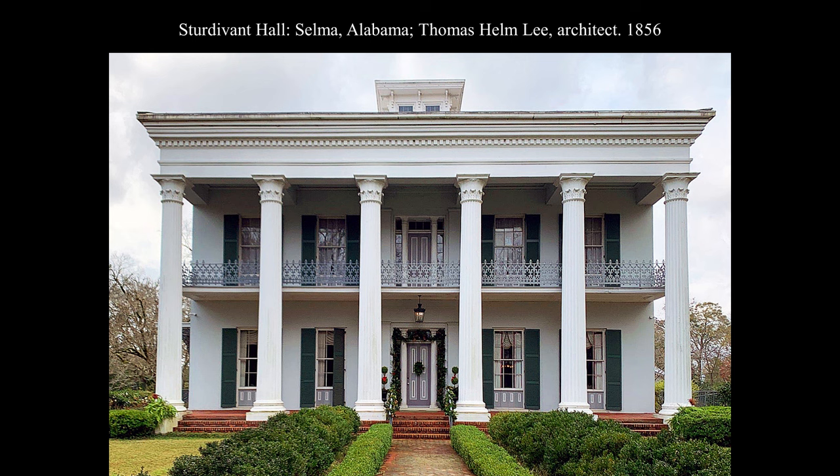I found only one precise copy of the Bassae Corinthian capital being used on an existing building: the porch of an 1848 Hackerman House on Mount Vernon Place in Baltimore. The house is now part of the Walters Art Museum complex. I hope this example might encourage its use today — it's really an engaging version of the Corinthian. Your assignment is to find one of these somewhere in Manhattan.